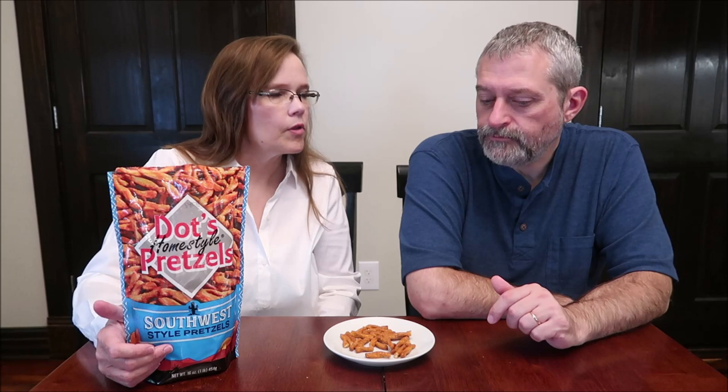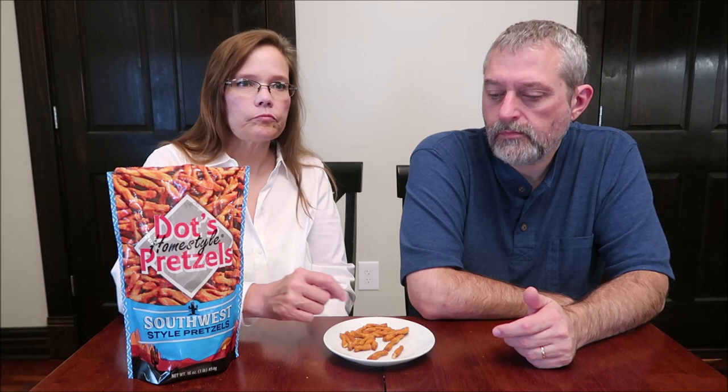I wonder if John bought these for himself — I hope he kept a bag. John does not like spicy things at all. Would you expect Southwest to be spicy? These aren't super hot, but there is a spice to them. Those are good — I love the texture and the jalapeno flavor. If you didn't like hot food at all, you would feel that little tingle and probably wouldn't like it. The more you eat, the more you feel it.